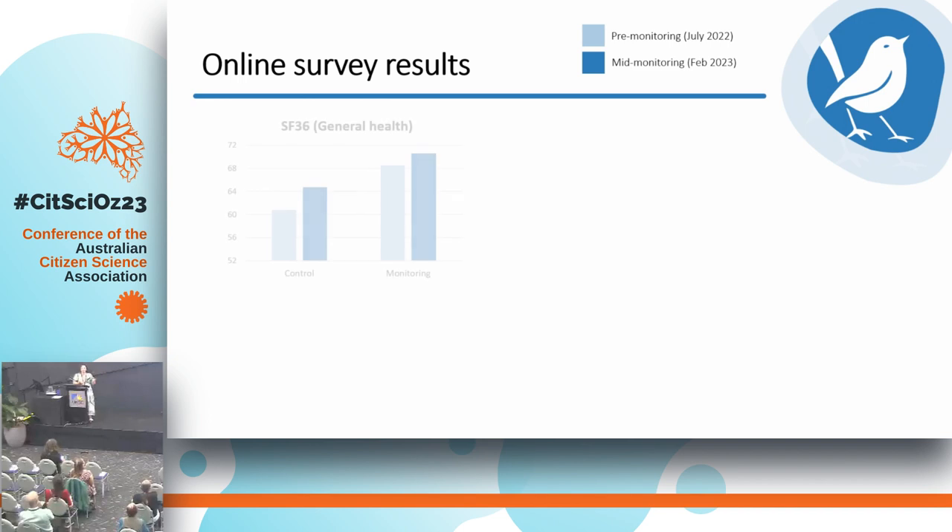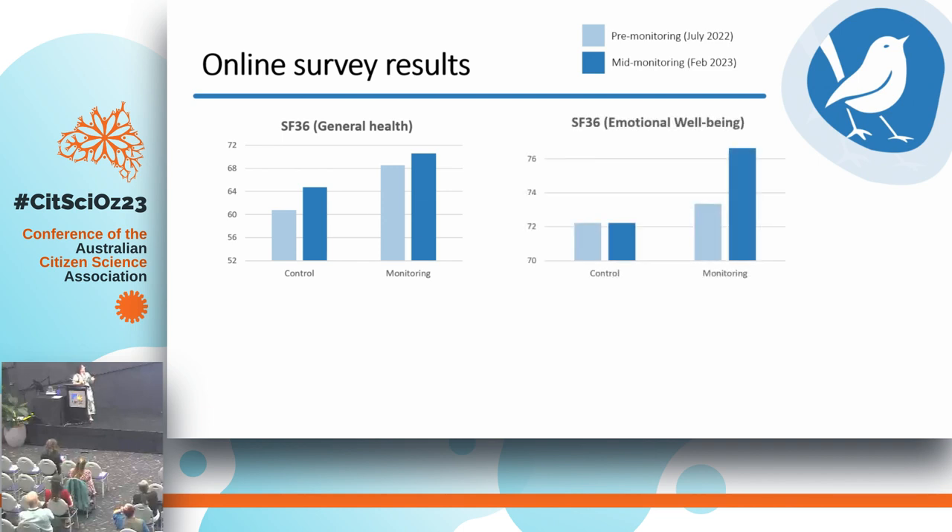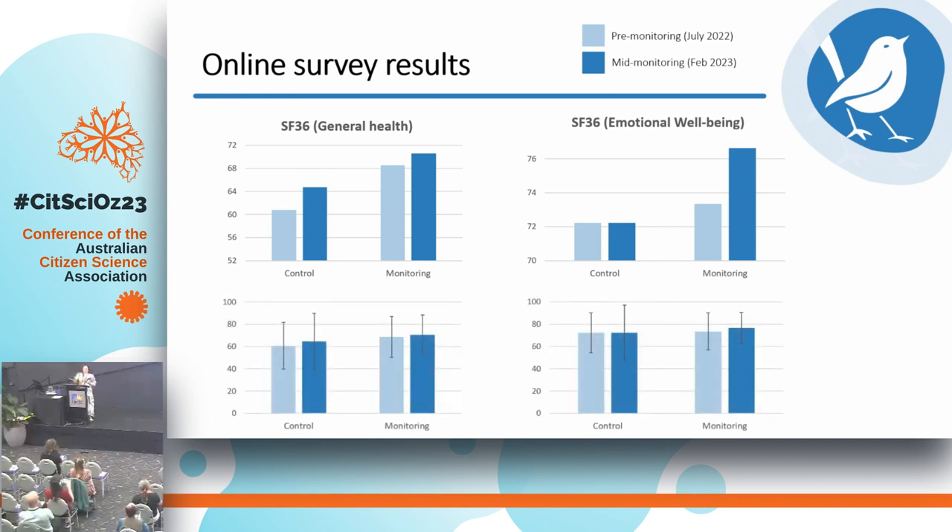The SF-36 has eight measures, and I'm going to show you two. One is the general health measure, which shows a similar trend to the last two. The SF-36 measure of emotional wellbeing looked more promising — the control group didn't change between the first and second survey, but the monitoring group showed an increase. However, when we look at the standard error bars, there's not a significant change there either.